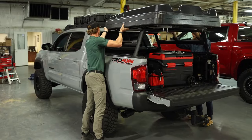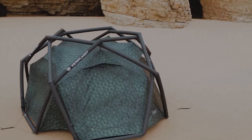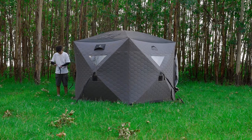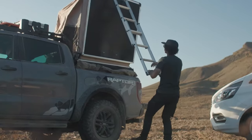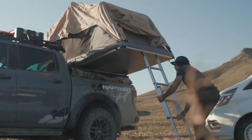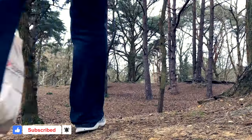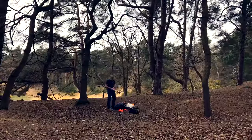There you have it — a glimpse into the world of unique and unusual tents that offer innovative and memorable outdoor experiences. From hanging cocoons to inflatable bubbles, glamping pods to versatile hammocks, these tents are sure to elevate your camping adventures to new heights. If you enjoyed discovering these unique tents, don't forget to hit that like button and subscribe for more amazing content. Also, let us know in the comments which tent surprised you the most.